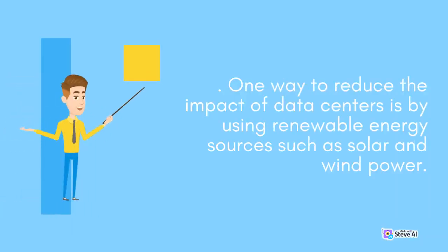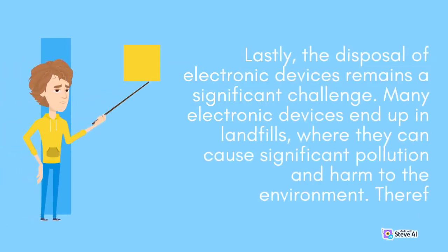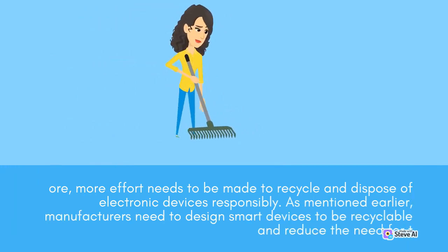One way to reduce the impact of data centers is by using renewable energy sources such as solar and wind power. Lastly, the disposal of electronic devices remains a significant challenge. Many electronic devices end up in landfills, where they can cause significant pollution and harm to the environment. More effort needs to be made to recycle and dispose of electronic devices responsibly.